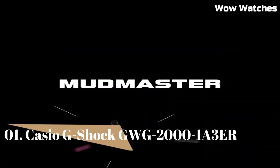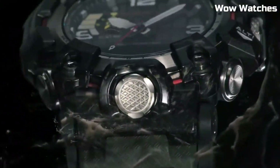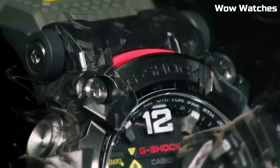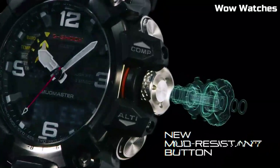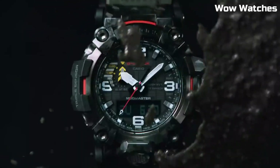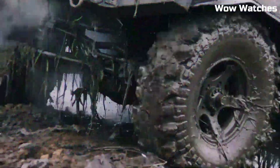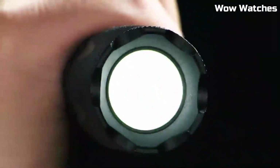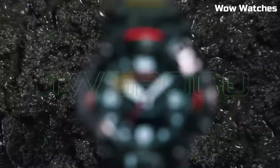Number 1: Casio G-Shock Mudmaster GWG-2000 — a watch designed for those who work or play in extreme conditions. It is part of the G-Shock Mudmaster series, which is known for its excellent resistance. Designed for dust, mud, and other harsh environments, the watch features a durable and shock-resistant construction which is designed to withstand the toughest conditions. It is also water-resistant up to 200 meters, making it suitable for swimming and snorkeling. One of the standout features of the GWG-2000...